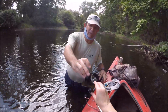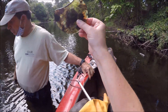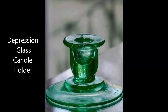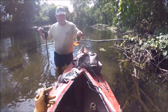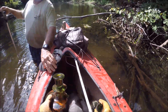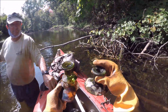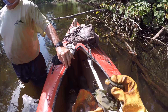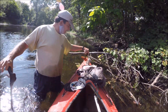Too bad that's broken. It still works though. That's depression glass — it'll probably glow under black light. Another candlestick — does it match the other one? Style's different, no. That's funny. Does it still work? No, it'll be crooked.